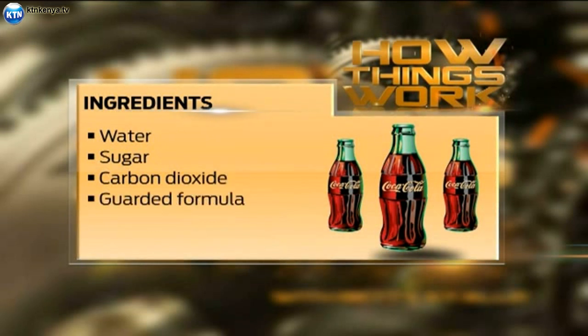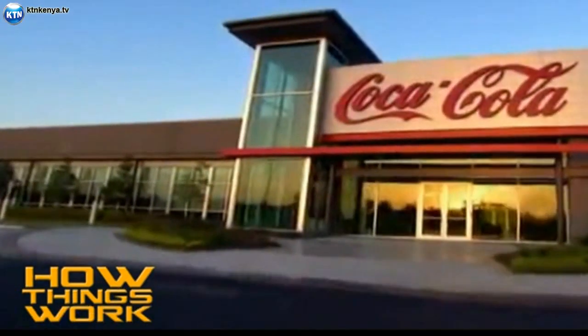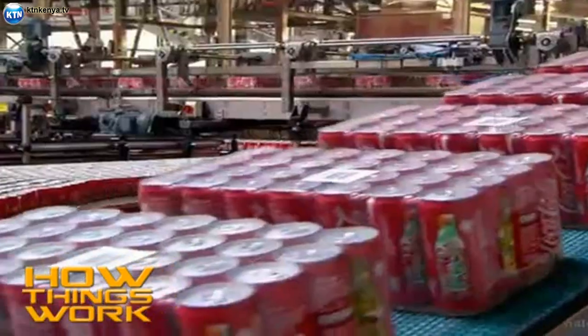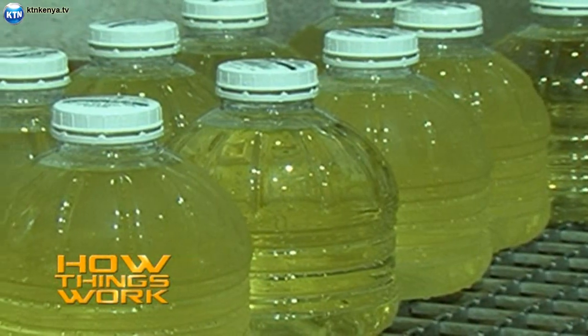The ingredients of Coca-Cola are mainly water, which makes up 90% of the drink, sugar, and the closely guarded Coca-Cola formula that only elite Coca-Cola staff know of. This formula is manufactured in different plants across the world and sent to bottling plants just like this one, where instructions are meticulously followed.